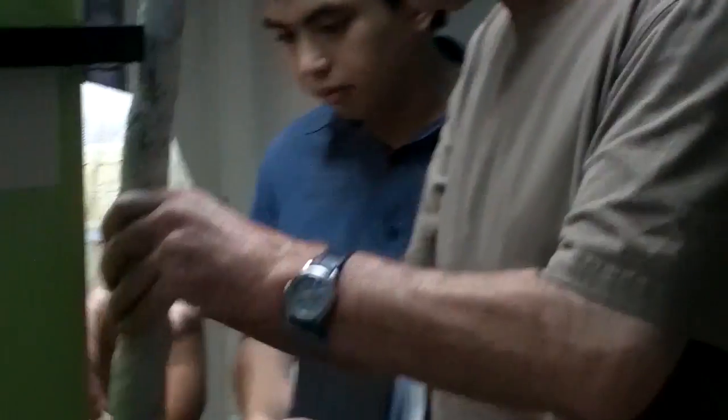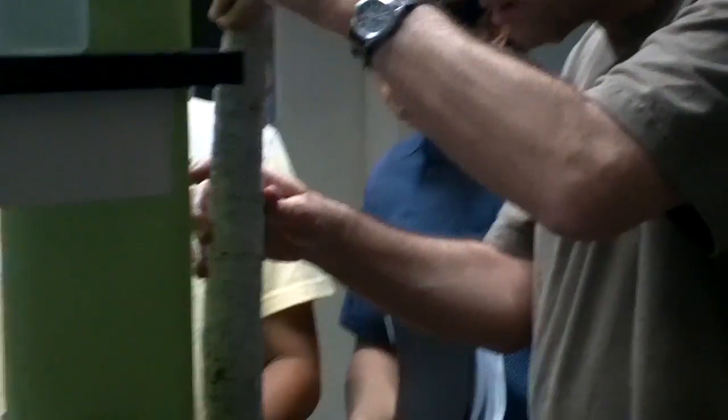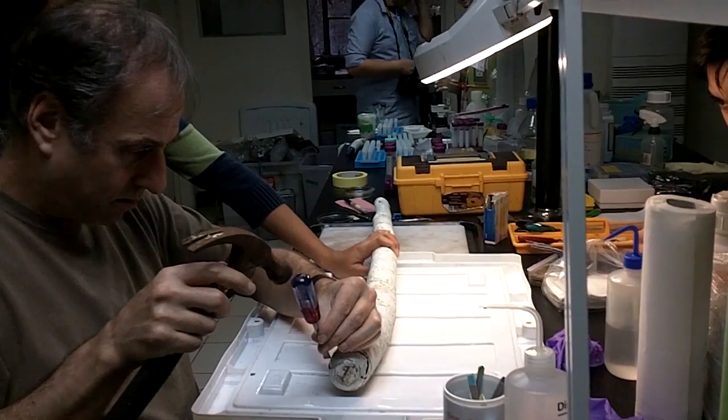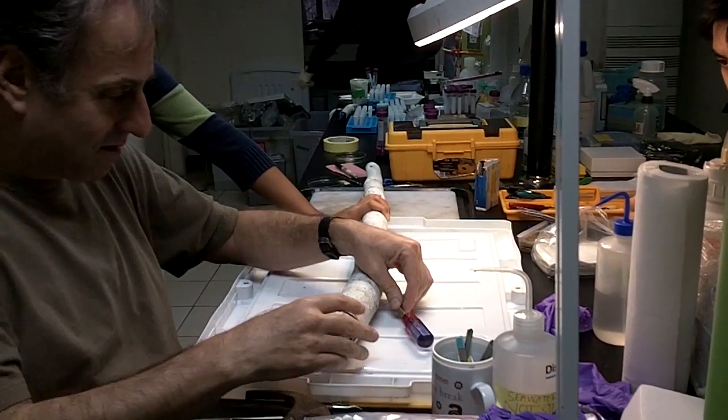You see Dr. Dan Distel pulling the shell out of the vertical aquarium and bringing it over to the laboratory bench. It was an absolute thrill. Our whole team is crowded around as the animal is taken out of its shell, and it's so different.